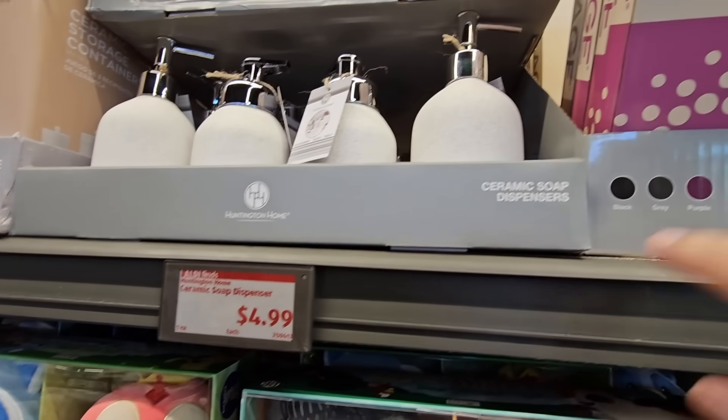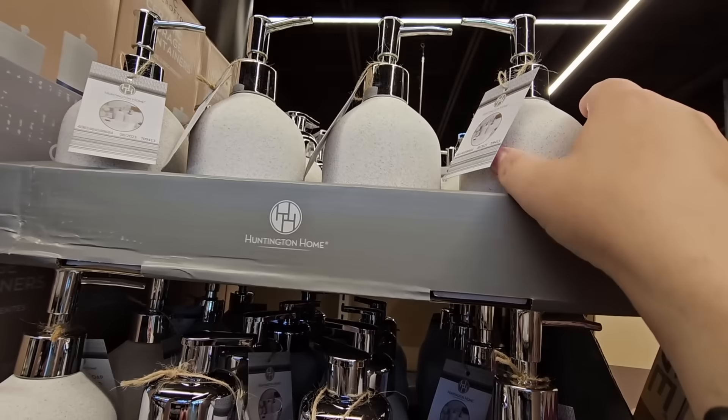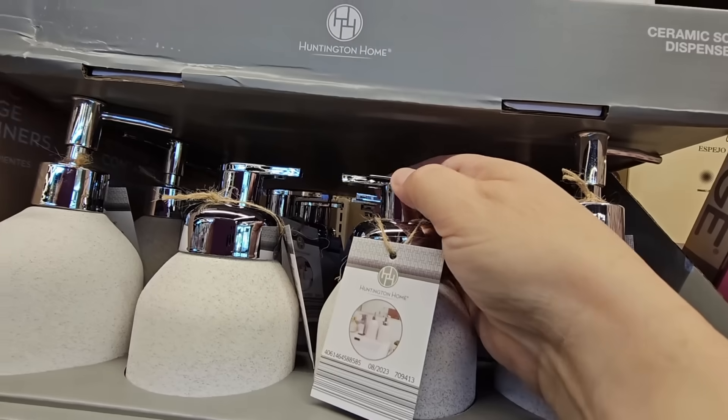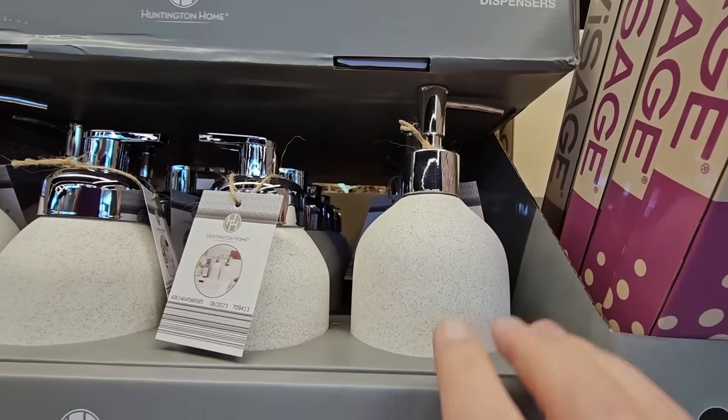Right next to it for $4.99, the ceramic soap dispensers. Double-check the tops because one of them I think is for foam — I like that. You rarely ever see soap dispensers for foam, so you have a choice here.